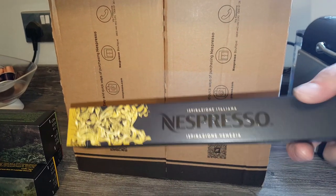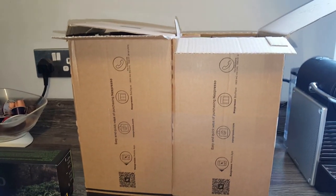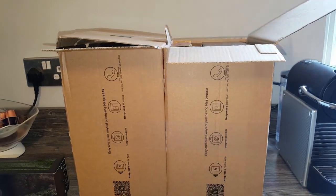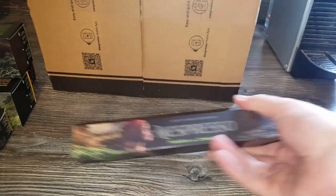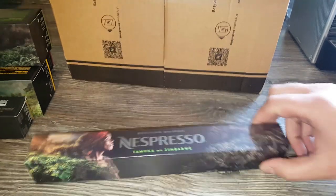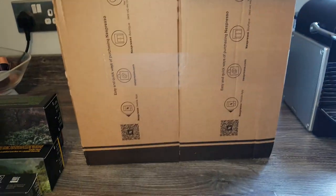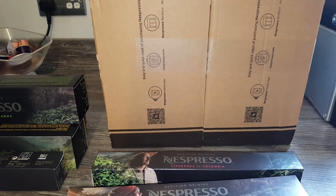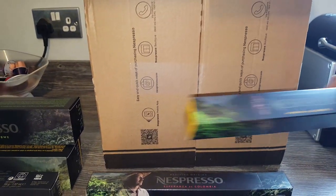Anyway - Venezia. I've got some more Venezia because I really like those, they came back in recently. Nice pods. And again I've got the Reviving Origins ones for the original machines - so Zimbabwe, Colombia, and Uganda.